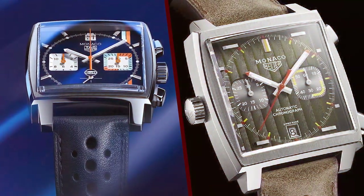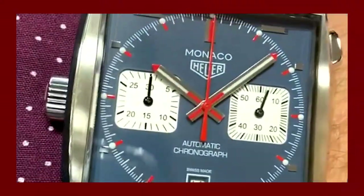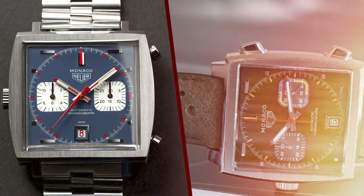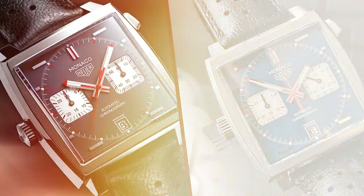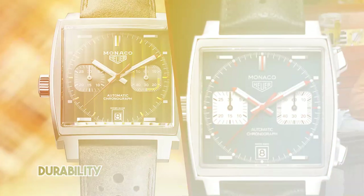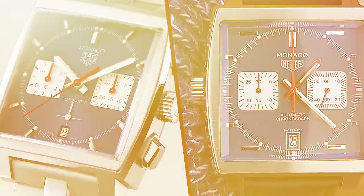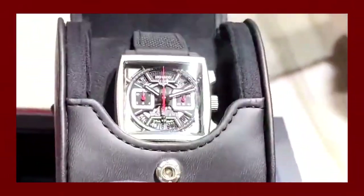Comfort: 4 of 5. The watch comes with a blue alligator leather strap that complements the dial and case, adding to the overall elegance of the timepiece. While it looks stylish, it might be slightly stiff at first but should break in with wear. The square case might not be as comfortable for all wrist sizes, but it's a trade-off for the Monaco's iconic design.